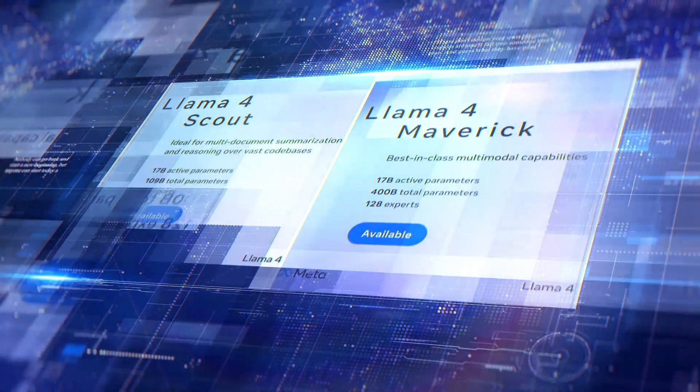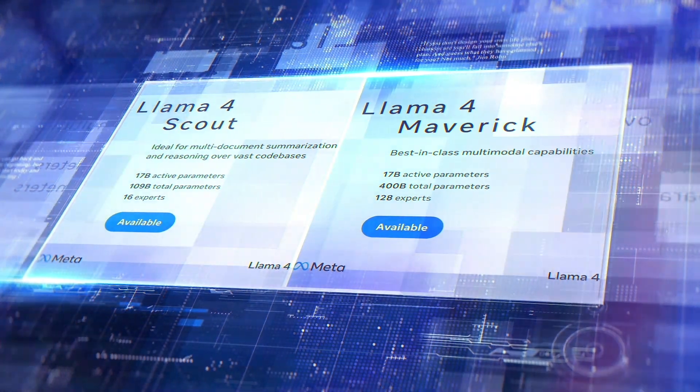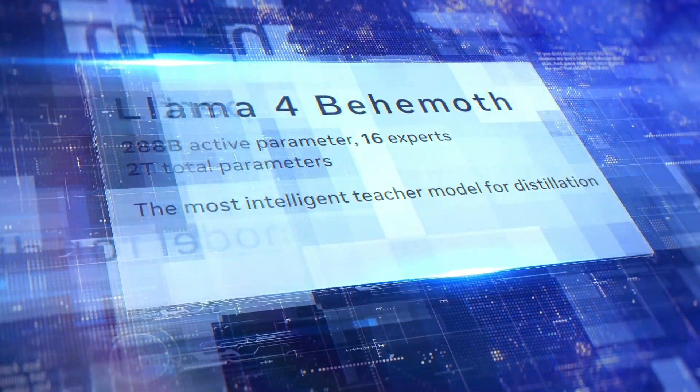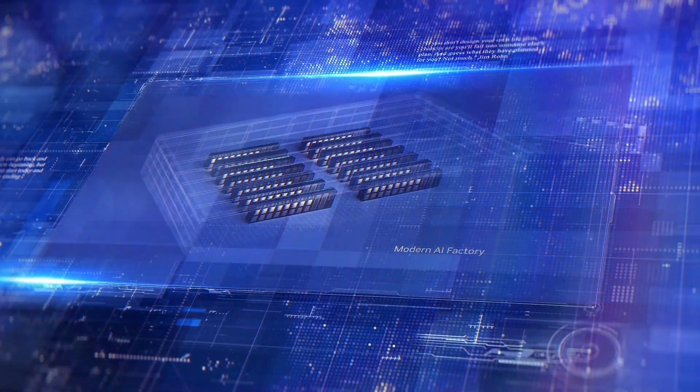We can only get our hands on Llama 4 Scout and Maverick right now, with up to 109 and 400 billion parameters respectively. Meanwhile, the colossal high-capacity teacher model with 2 trillion parameters, Llama 4 Behemoth, is still in training behind the scenes at Meta's data centers.